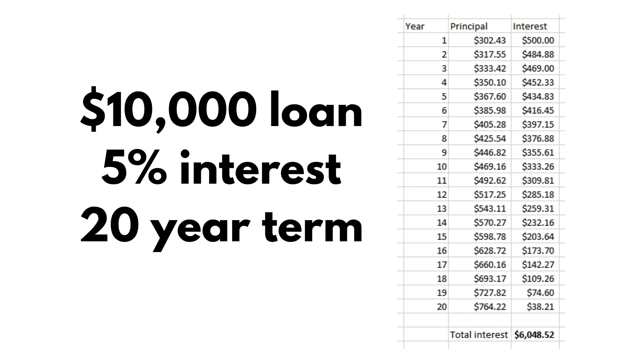Now we have another table showing the 20-year loan, again with money going towards the balance in the first column and money going towards interest in the second column. In this example, the 20-year loan is going to cost you over $6,000 in interest payments. So even though the monthly payments seem less, you're actually doubling the amount of money you're sending to interest on these loans.